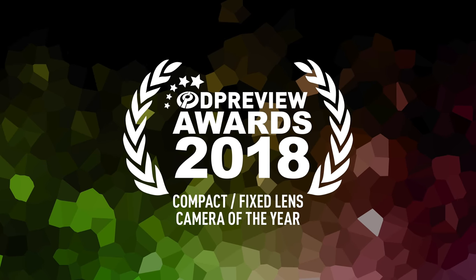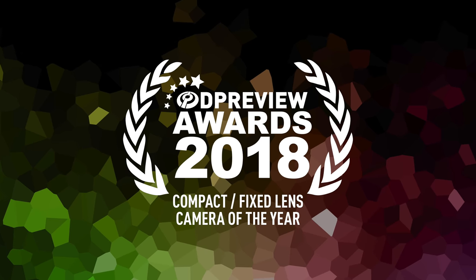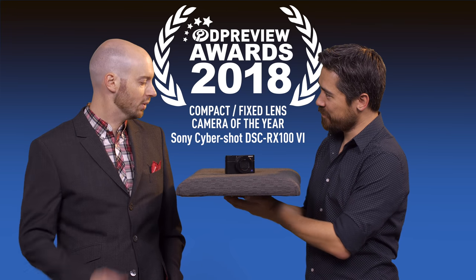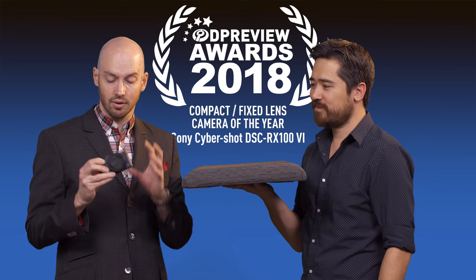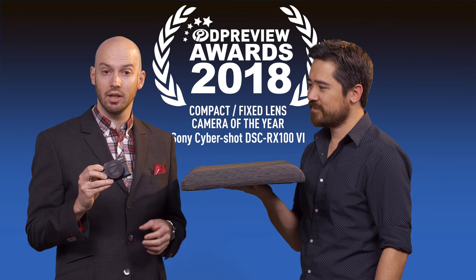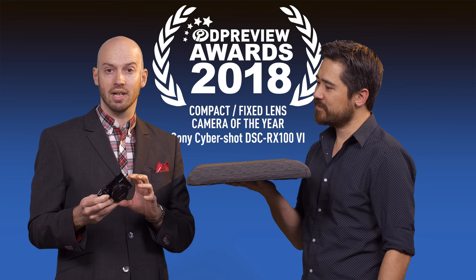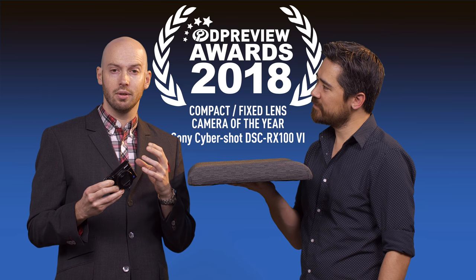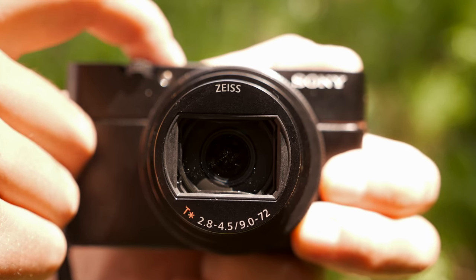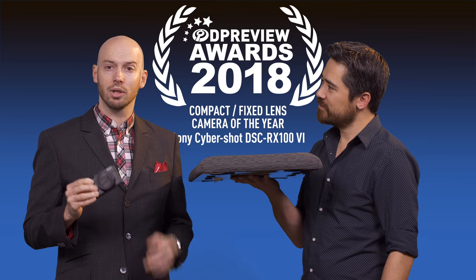The winner of the best compact camera of 2018: the Sony RX100 Mark VI, presented by Richard Butler. We chose the RX100 VI because it packs an awful lot of image quality into a small body. The autofocus is really good. The video is really impressive. And now they've added a touchscreen, which makes it a much nicer camera to use. With this model, they've moved to a 24-200mm equivalent zoom, so you get an awful lot of flexibility in a tiny package — and that's really what you want from a compact.